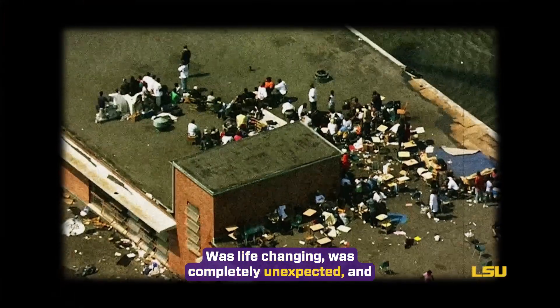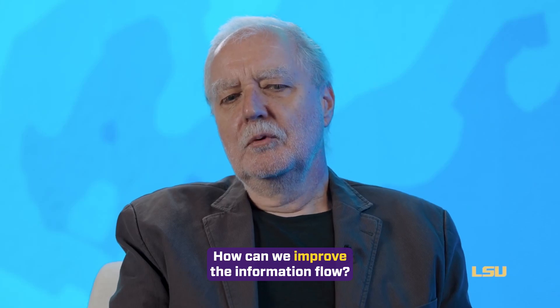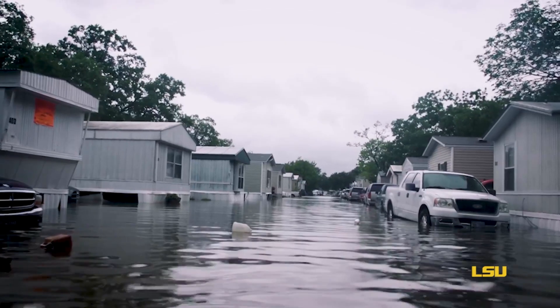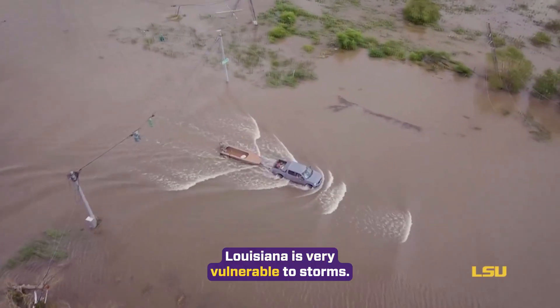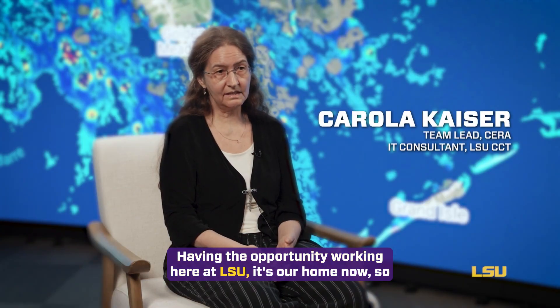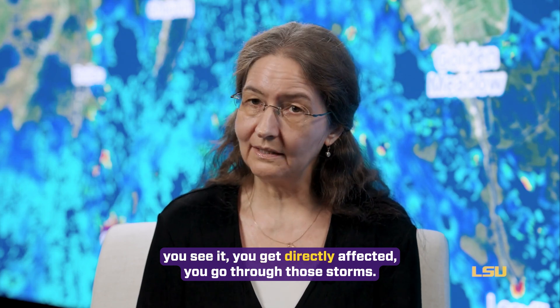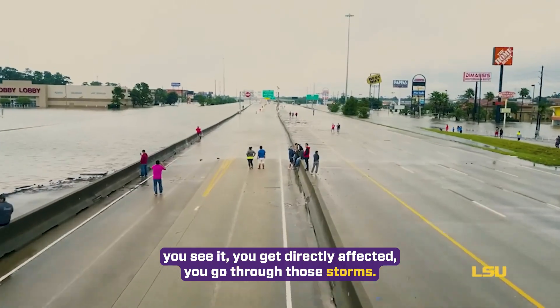It was completely unexpected. And we thought, what can we do? How can we improve the information flow? Louisiana is very vulnerable to storms. Having the opportunity working here at LSU, it's our home, so you see it. You get directly affected. You go through those storms.